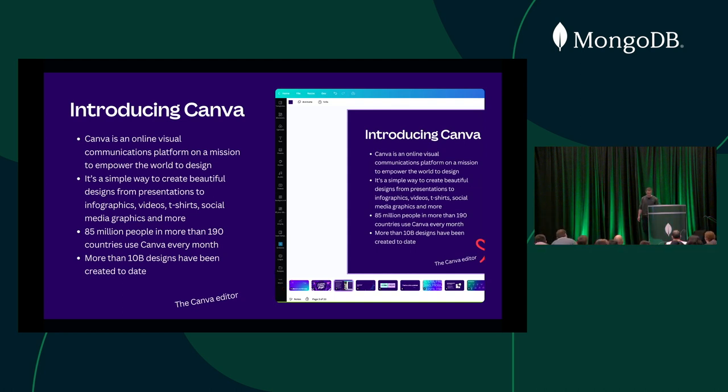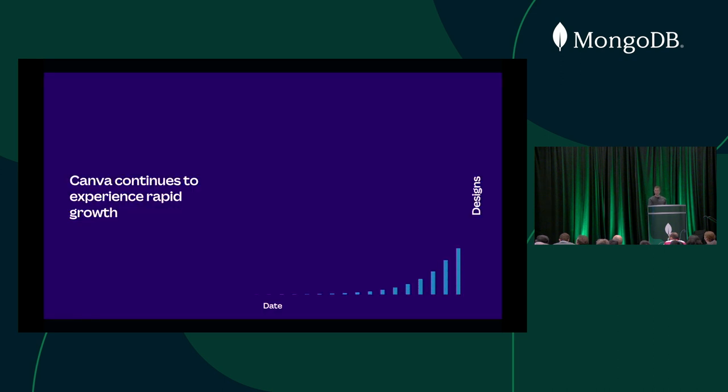It's funny — I was nervous about this presentation because when I was drafting it, we didn't have 10 billion designs yet. I really wanted a round number. It turns out we absolutely smashed that, and we're quite a lot more than 10 billion now. We're probably going to need a new scale soon.